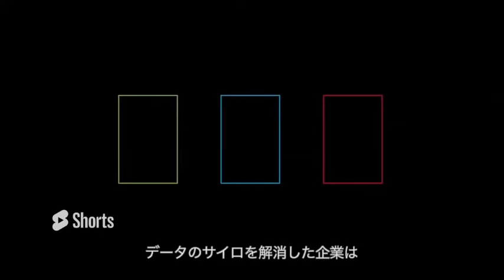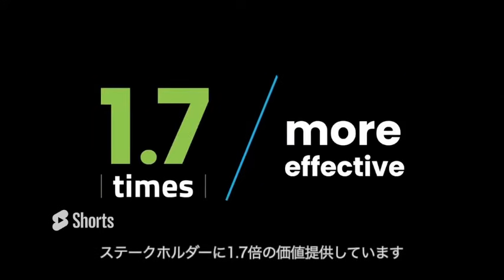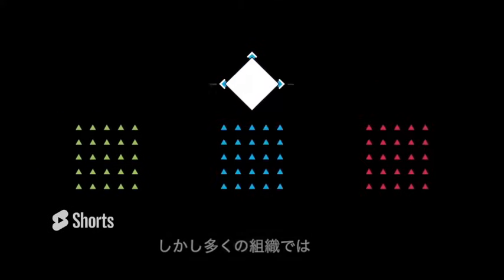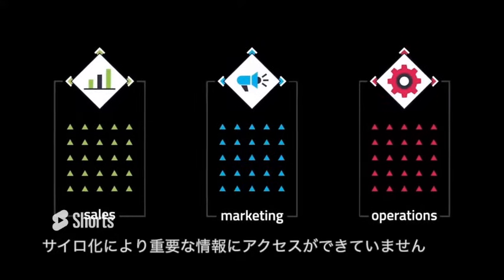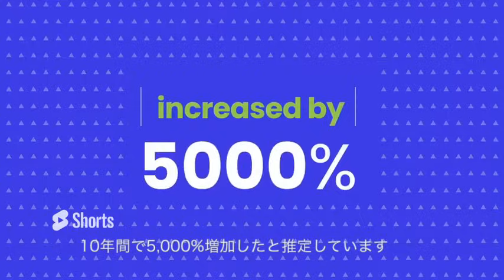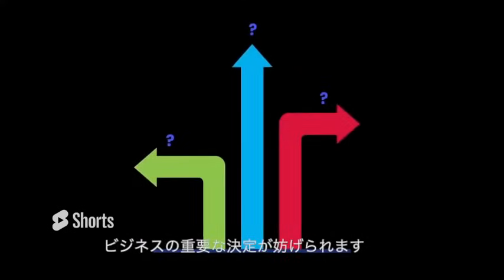Gartner reports companies that remove data silos were 1.7 times more effective at delivering value to their stakeholders, but data silos persist in many organizations, limiting access to key information that helps deliver better business outcomes. Forbes estimates that the amount of data created and stored by companies increased by almost 5,000% over the last 10 years, and if you aren't scaling your database to meet your business needs, you're probably overspending on data and inhibited from making better and faster business decisions.